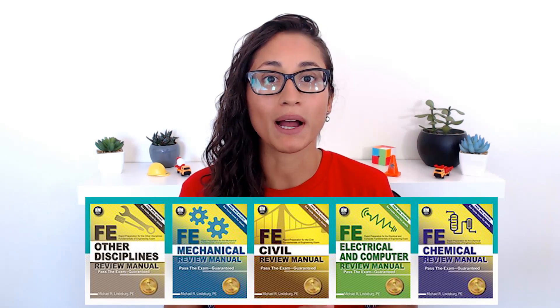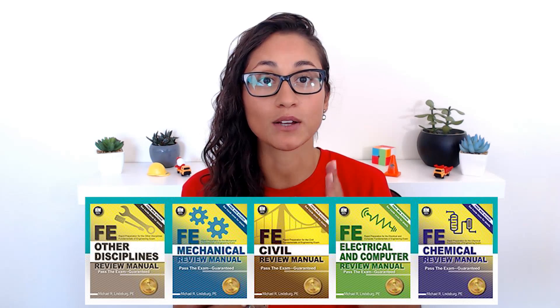The first book I'm going to talk about is recommended for those of you who recently graduated about five years ago. Anything like 10 or 20 years ago, you probably forgot a lot of material, so you might need more in-depth books — I'll share those at the end of this video. First, we're going to start with the FE Review Manual by Linderberg. I really recommend it because it goes over the concepts and also provides practice problems. I'm going to show you guys how the review manual looks like in the next clip.